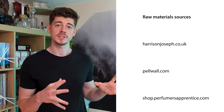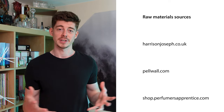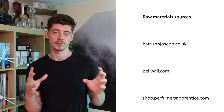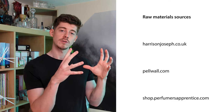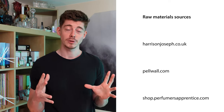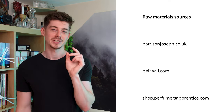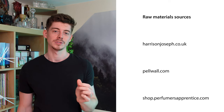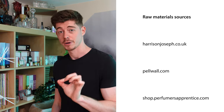For sourcing the ingredients, most I already had in my raw materials library. The ones I was missing I got from harrisonjoseph.co.uk, and those I couldn't find there came from Pell Wall. There was one ingredient, cyclogalbanate, which I couldn't find in the UK at all, so I made a special order from Perfumer's Apprentice in the US — paid all the shipping just for that one thing. After smelling it though, it was very strong and distinctive, so I think it was important to have exactly the right material.